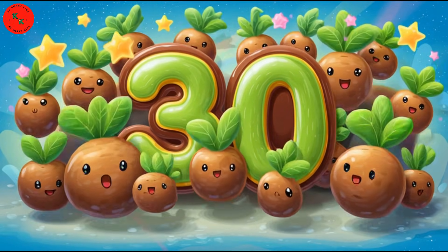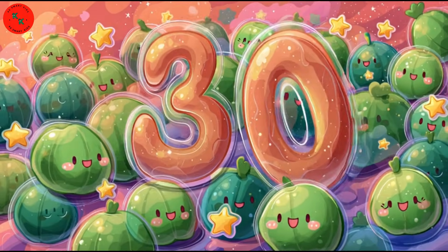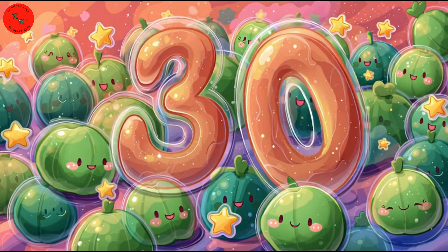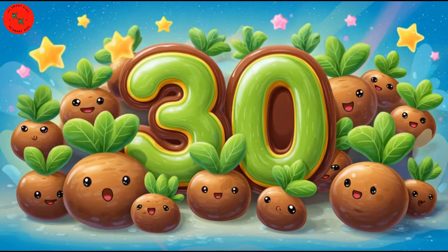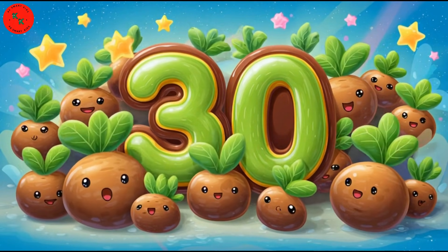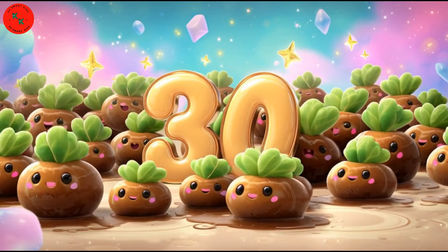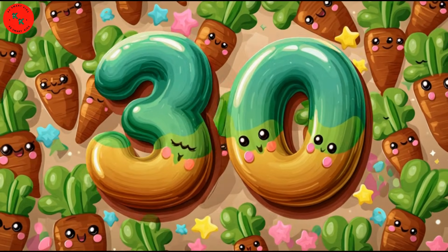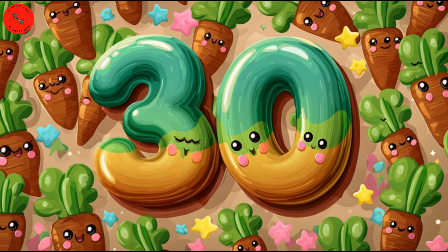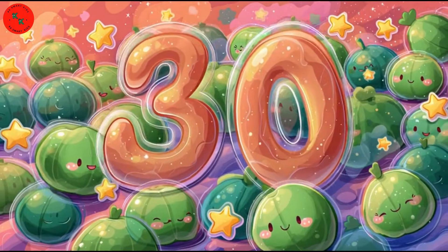Time for number 30! Look at these 30 arums — bright with cute waving faces. Brown outside and green inside — a unique little veggie! Let's count them up: one, two, three... thirty. 30 arums!